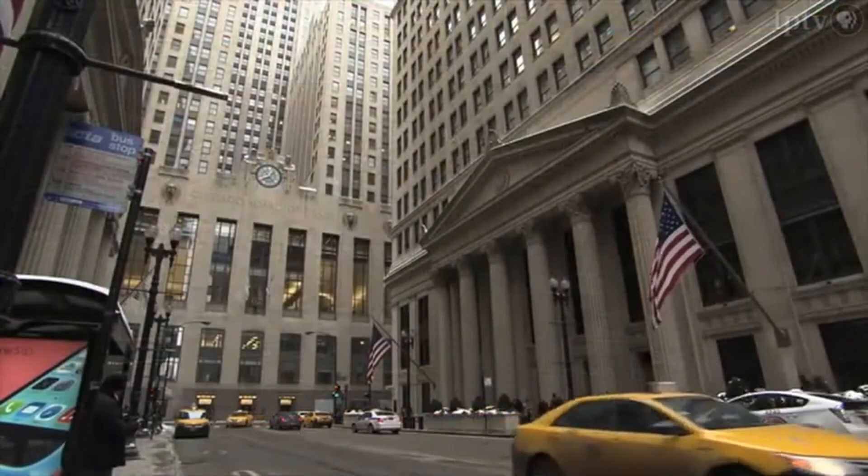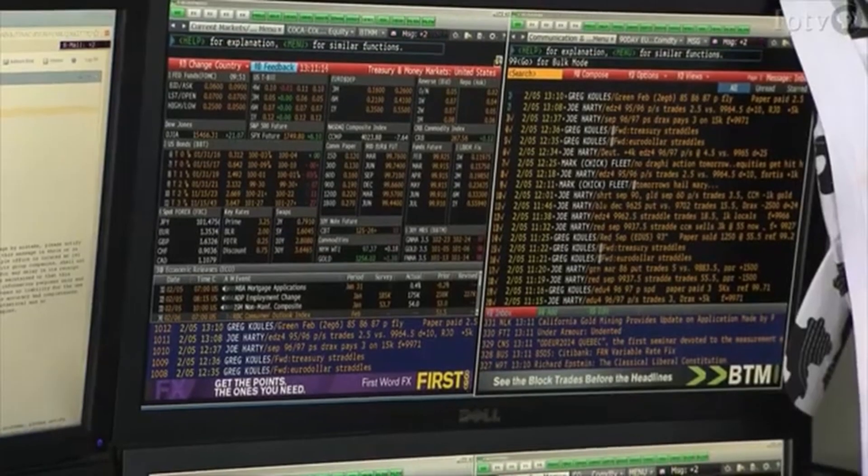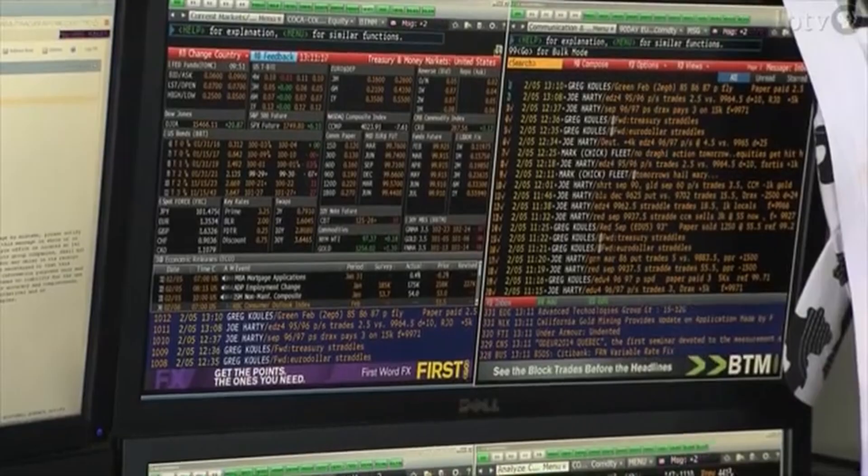The fund averaged a 66% return before fees, or 39% after fees, from 1988 to 2019. Nobody knows how they really did it. It's the greatest hedge fund performance ever.